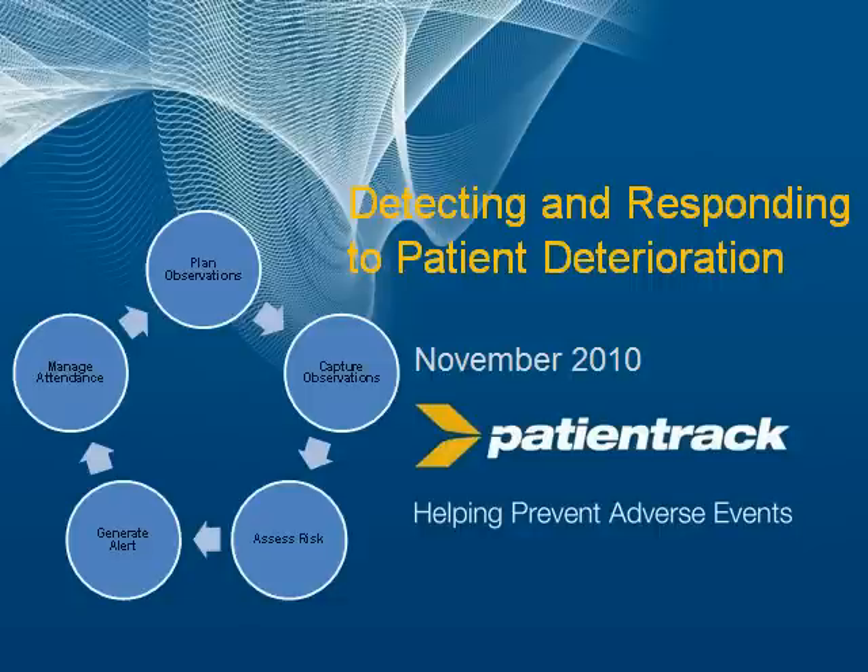PatientTrack started with a clear clinical objective, which was to reduce the number and impact of adverse events. And because of that clinical objective, we had to have a clinical trial. We're very grateful to the Royal Infirmary in Manchester and the Central Manchester Trust for having that trial. Central Manchester have now decided to roll PatientTrack out to all their adult and children's wards across all their hospitals. Dr. Steve Jones oversaw that trial and has now overseen the rollout, so he's most likely the best qualified person I can think of to tell you about the results and the reasons for using software like PatientTrack.